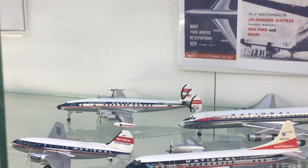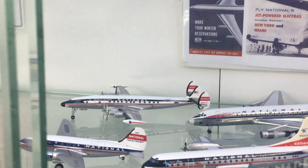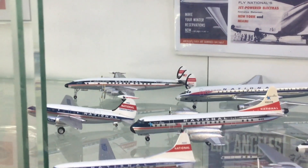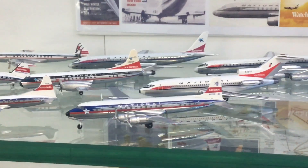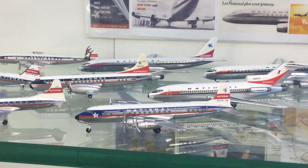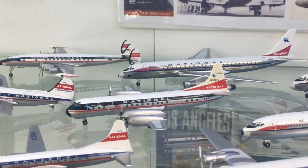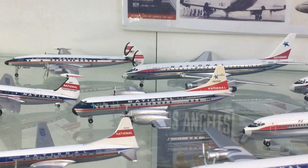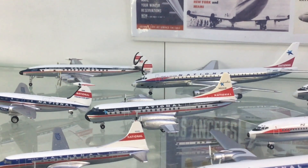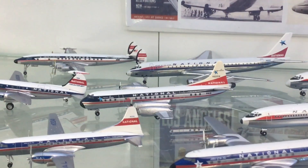Behind that is a very attractive Lockheed Super Constellation, which was a bit of a strange buy for National because they'd been a staunch Douglas customer, so buying a Super Connie was unusual - typical of Baker's unusual way of running an airline. They were primarily a Douglas customer for a long time and had a reasonably large fleet of DC-6s and DC-7s. Here we've got a DC-7B. Into the jet age, National was interested in jet props and ordered Lockheed Electras - technically the Lockheed Electra 2 - and here we've got the delivery scheme for the Electra.